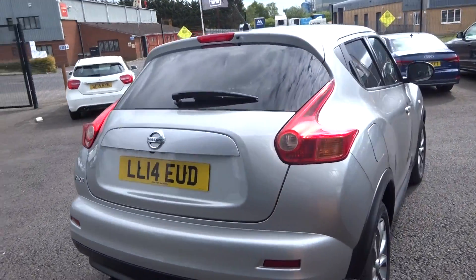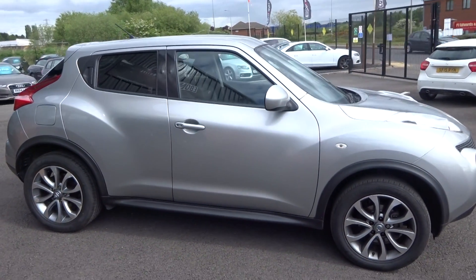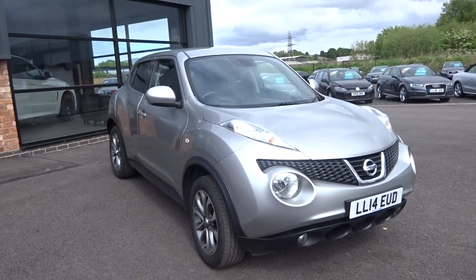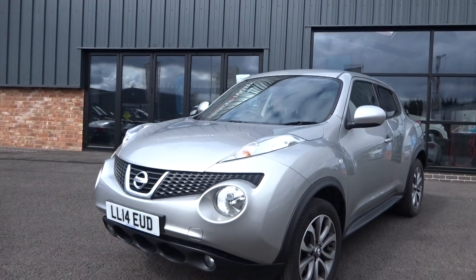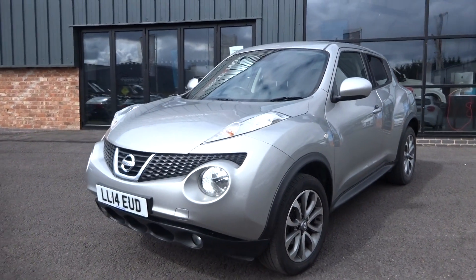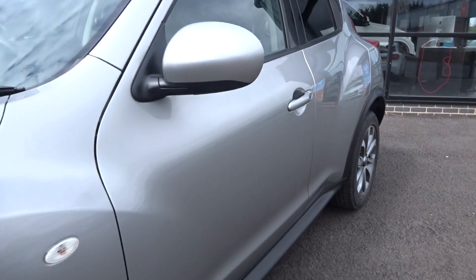Really nice colour actually. With it being a Tecna spec, it has got the leather, sat nav and Bluetooth telephone prep as well. Looking up and down the car from the near side, it's a nice genuine straight car — no nasty scuffs or scrapes to any of the panels. One or two tiny little parking dings; I don't know if you can see it on the video, there's one somewhere there.